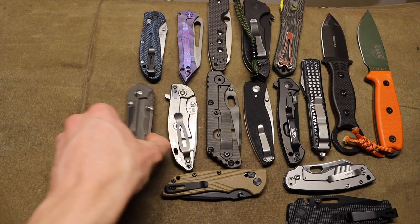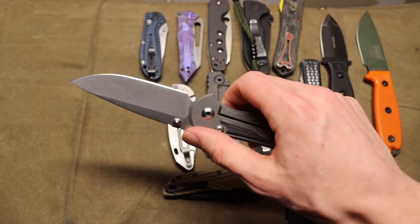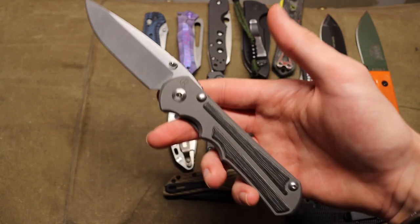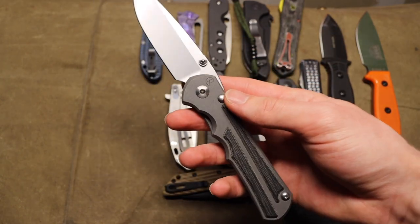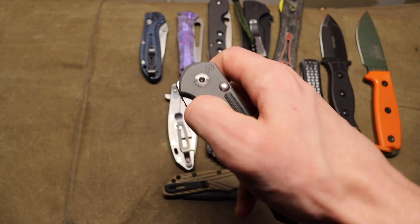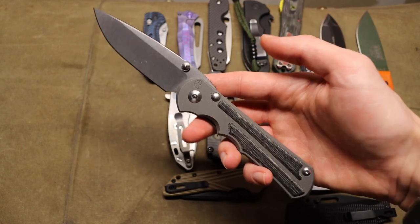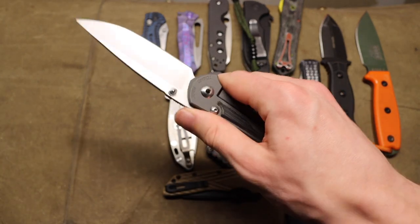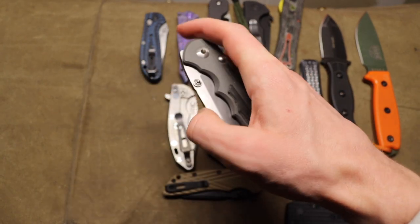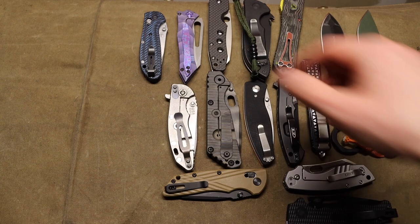Now getting into Chris Reeve Knives — I do have a Sebenza 21, but I chose to show the Inkosi because I like it just a little bit more. This is a Chris Reeve Knives large Inkosi with Micarta inlays and S45VN blade steel. Overall just a really solid, squared-away blade. I think Chris Reeve Knives are classic staples of a knife collection — timeless designs that are well suited to a wide plethora of uses. The Sebenza and the Inkosi are both fantastic.